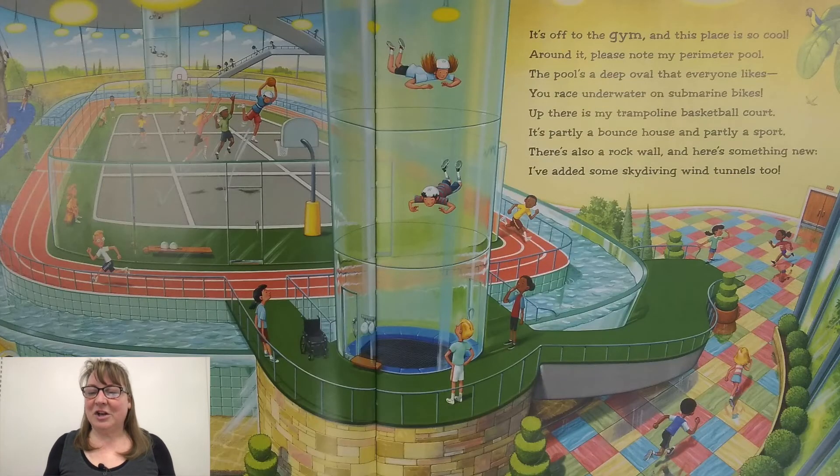It's off to the gym, and this place is so cool. Around it, please note, my perimeter pool. The pool's a deep oval that everyone likes. You race underwater on submarine bikes. Up there is my trampoline basketball court. It's partly a bounce house and partly a sport. There's also a rock wall, and here's something new. I've added some skydiving wind tunnels too.